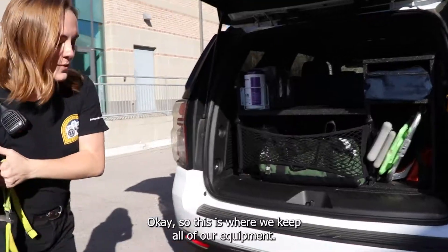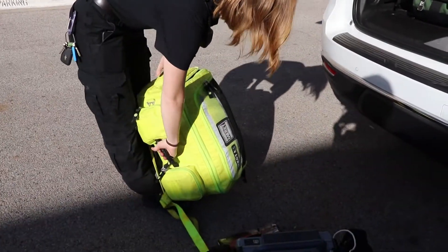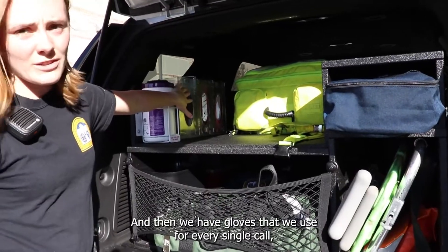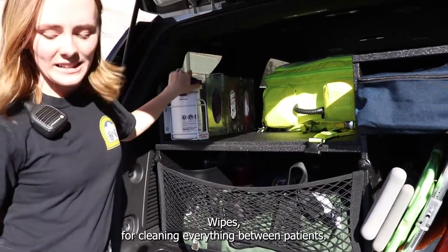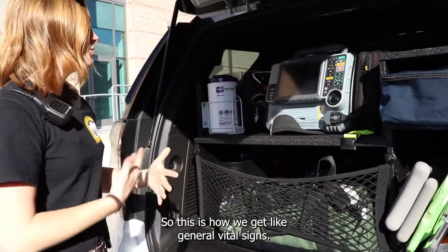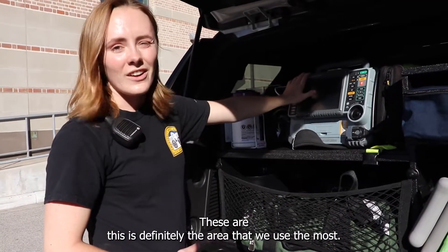This is where we keep all of our equipment. This is our primary bag — it contains most of the equipment that we use for every single call, and it usually goes up here. We have gloves that we use for every single call, of course, as well as quick-access wipes for cleaning everything between patients. And then this is the cardiac monitor — this is how we get general vital signs, and we can do heart monitoring on our patients. This is definitely the area that we use the most.